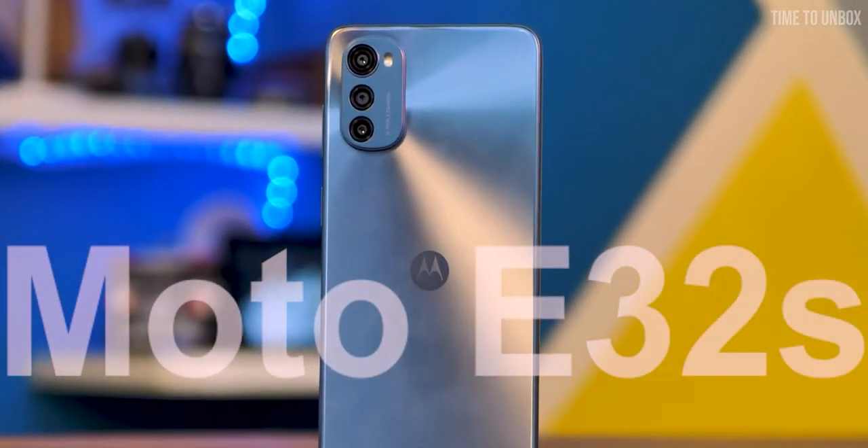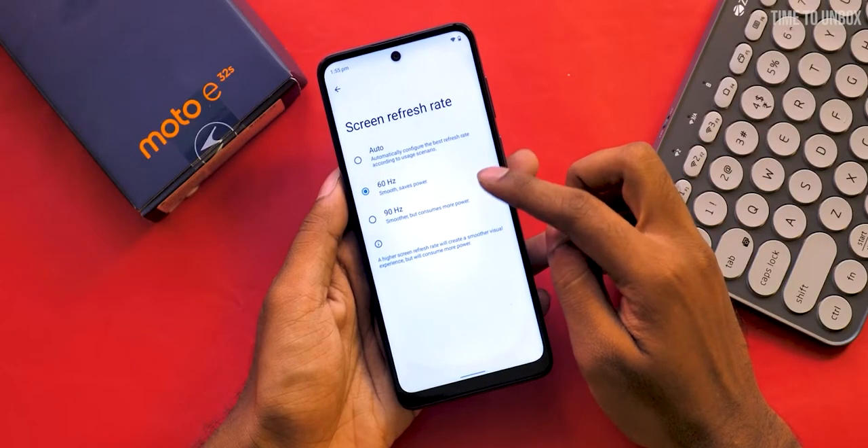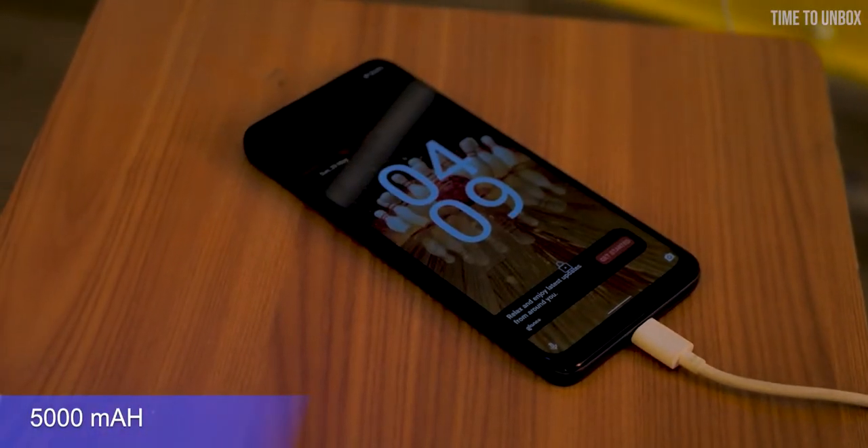The first phone on our list is the Moto E32s. The phone comes with a 6.5-inch IPS LCD display with 90Hz refresh rate, and it's powered by the MediaTek Helio G37 processor. The phone is packed with a 5000mAh battery.